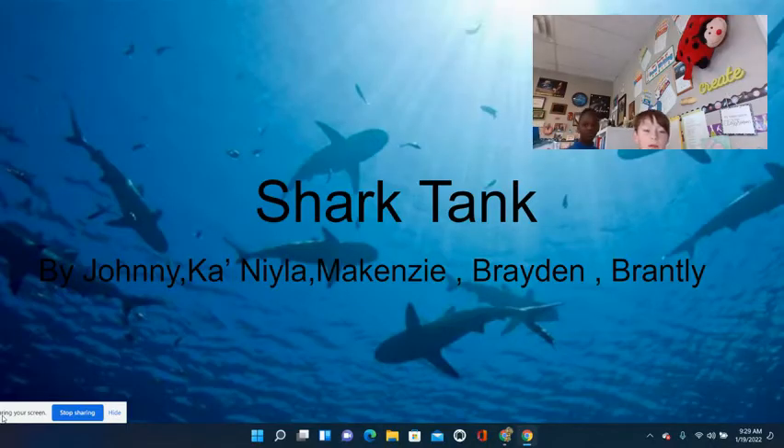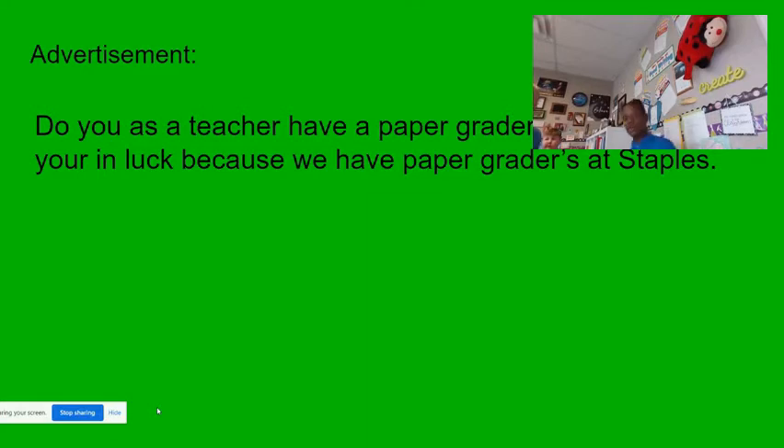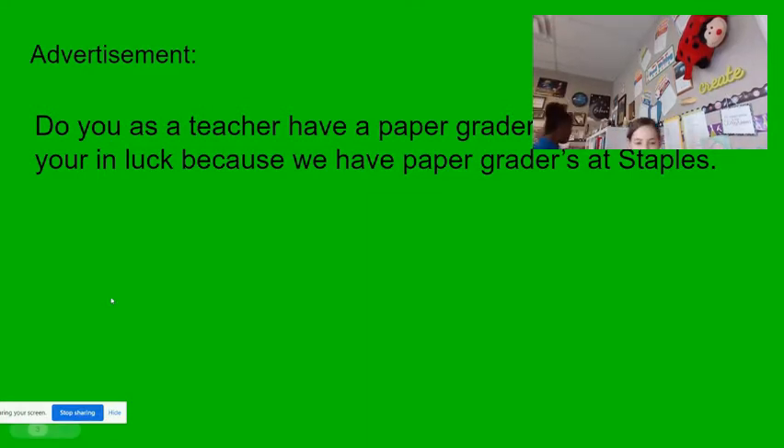Shark Tank by Johnny, Canila, Mackenzie, Braden, and Brink. The product slogan: Paper Grape — we outgrade graders. Our price is $300 plus $11 tax. You can only buy this product at Staples. Why is this product needed? So you can grade 10 times faster and your hands won't have to spend hours grading. Here's what the buttons do: blue means grade, red means off, green means on, and purple means print. Say goodbye to grading papers by hand.